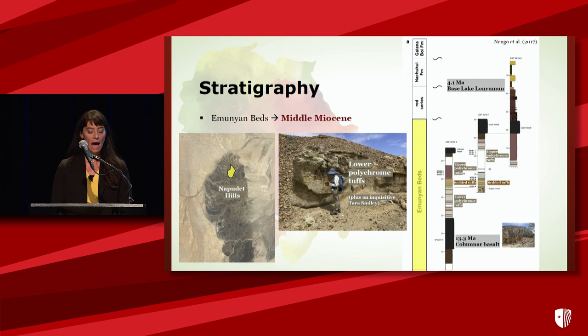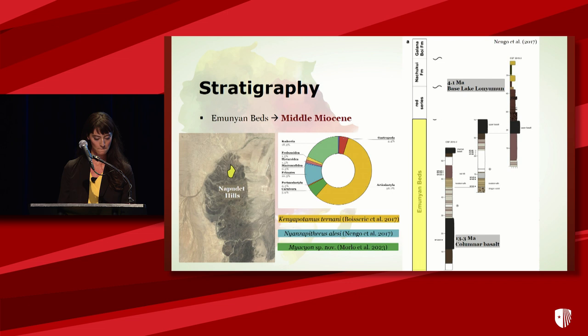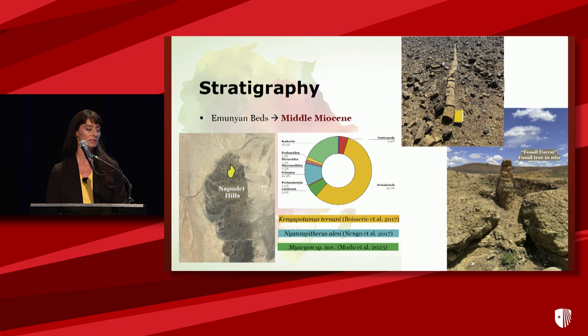What NapaDET is best known for are the Amunian beds located centrally. These fossil-bearing strata are dominated by bedded and polychrome tufts, underlain by a columnar basalt flow dated in the 2017 paper to 13.3. Roughly 70% of our fauna derive from these beds. We recently published work in the Journal of Vertebrate Paleontology earlier this year, led by Michael Morlow on the carnivores from NapaDET, showing we have a new species of giant amphicyonid. The Amunian beds are also well known for our fossil forest, where fossil trees are preserved upright in situ, and along with phytolith data, tell us that forested and woodland habitats probably existed on the landscape.